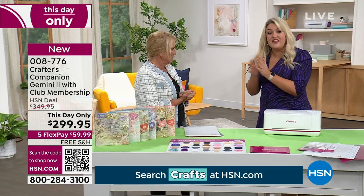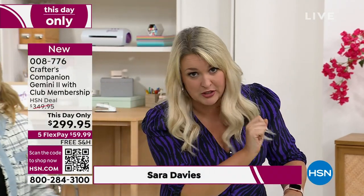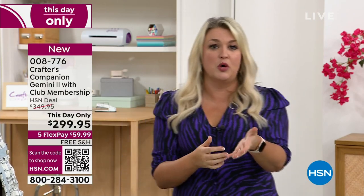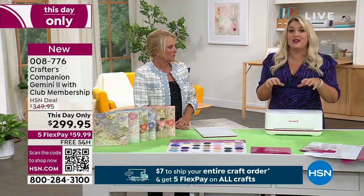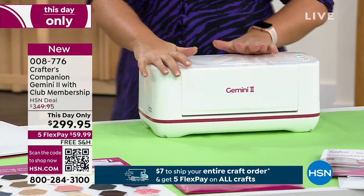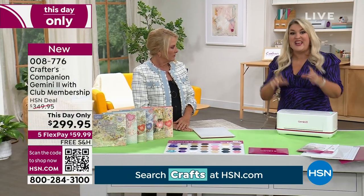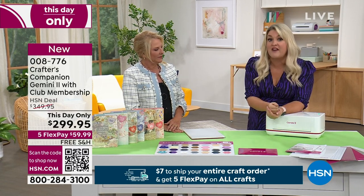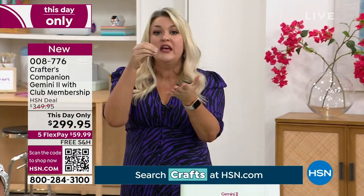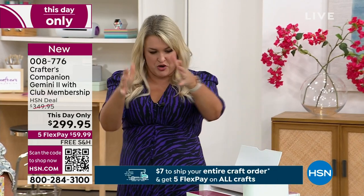The this-day-only is a different configuration from the today's special, but we literally have a handful of machines available — almost a small miracle. This machine is not available anywhere else in the world right now, so if you want it, you want it now with the big savings. I launched the very first Gemini in this very studio seven years ago, claiming it had all the pressure you could possibly need in a die-cutting machine — whether you have the regular Gemini, the Pro, or the Junior.